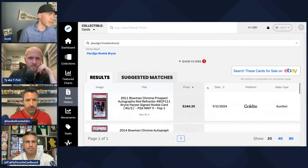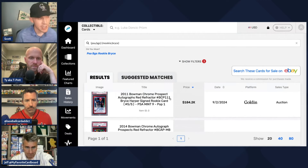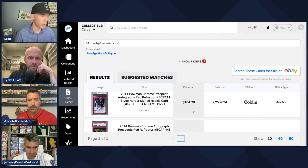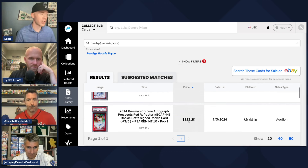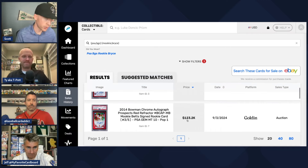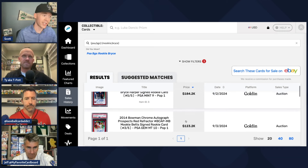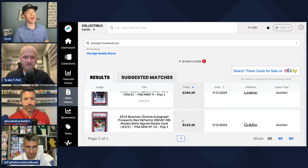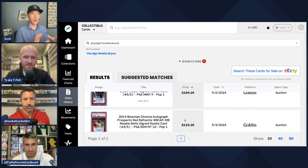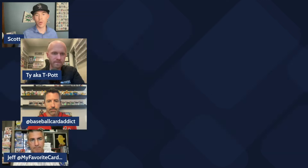Let me share my screen so you can see these two cards in question. The Bryce Harper is a PSA 9 red Bowman Chrome autograph that sold for $184,000 on Golden Auctions. The Mookie Betts was a PSA 10 — pop one, the highest graded — and sold for $123,000. I didn't expect the Harper to go for more, let alone $60,000 more. Chris, what do you think?